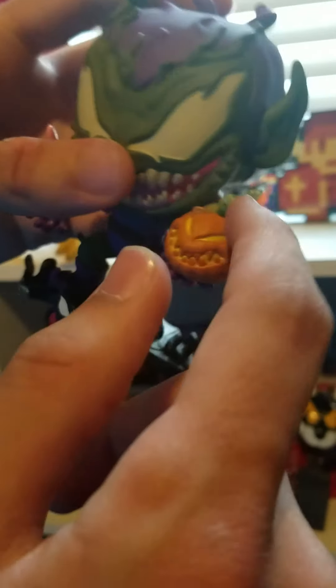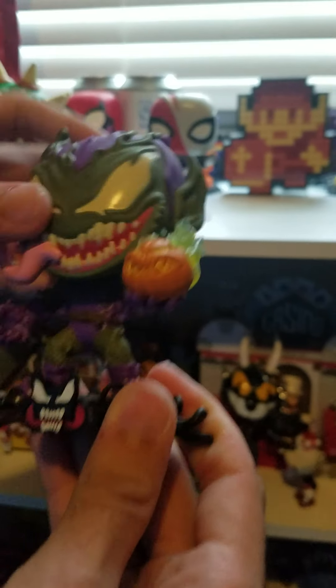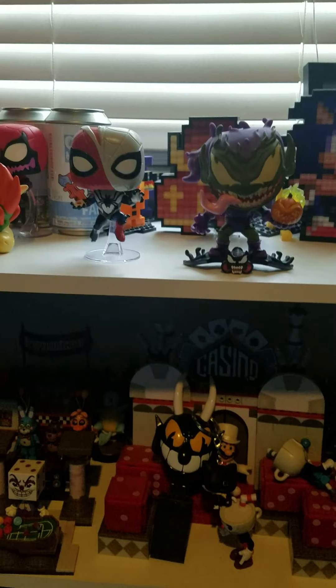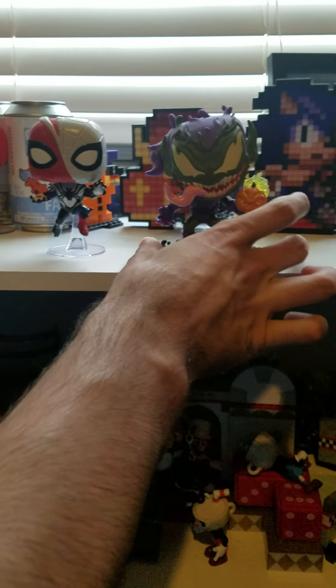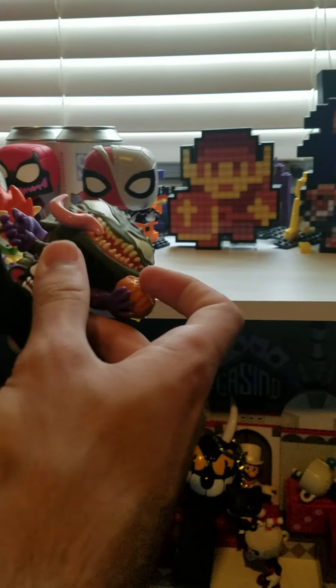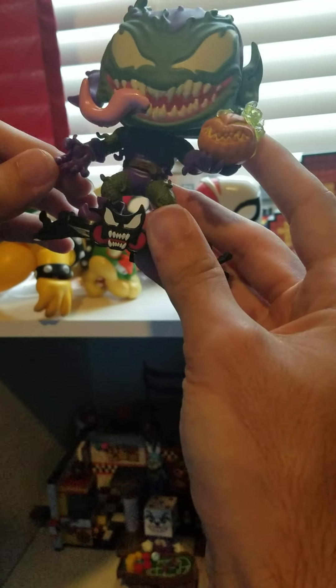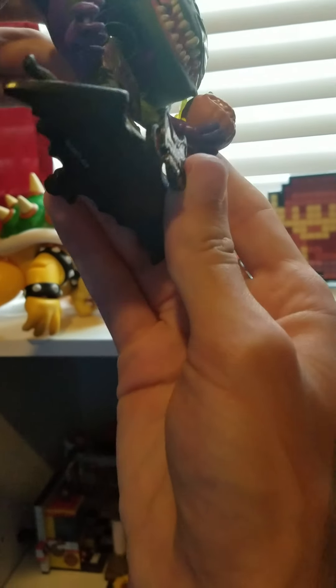Even the pumpkin has Venom-like appearances on it, with a really scary face and some flame particles coming off of it. It's just such a cool pop, and it does stand. The head does bobble, because all the Marvel Pops do bobble. I just think that the glider is very well detailed, the pop itself is very well detailed — I think everything about it just looks great.